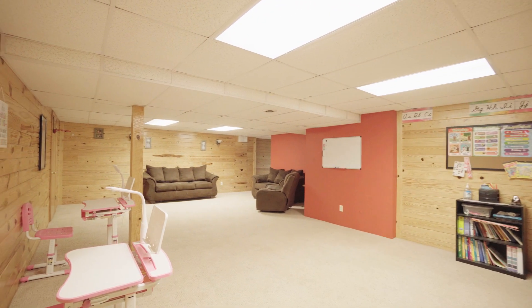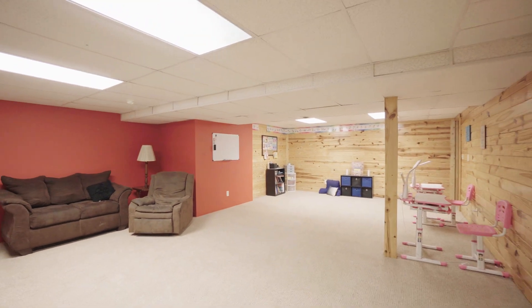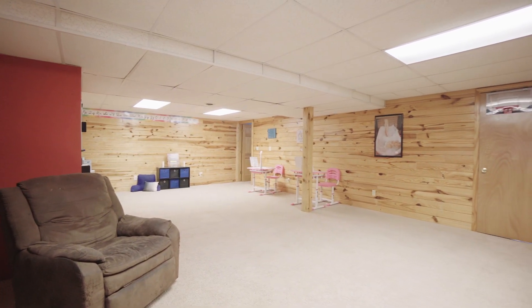Downstairs offers even more living space, with a family room, a bedroom, bathroom, a sunroom, and a massive storage area.